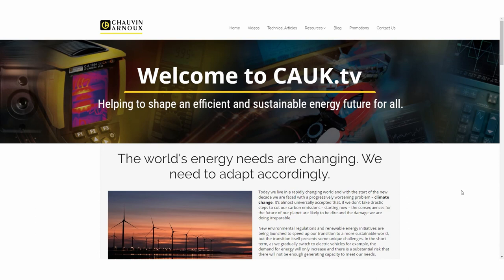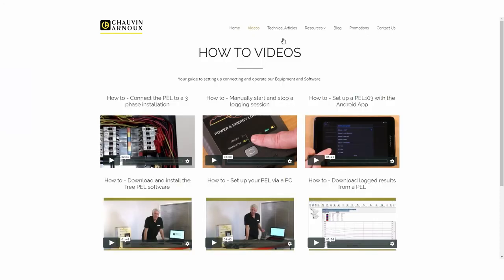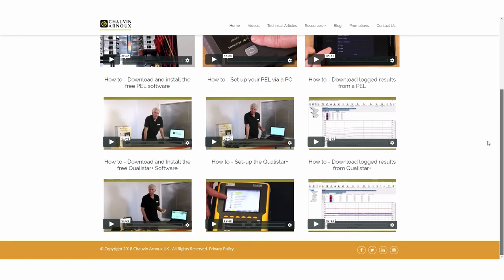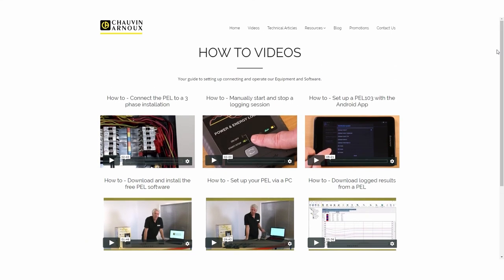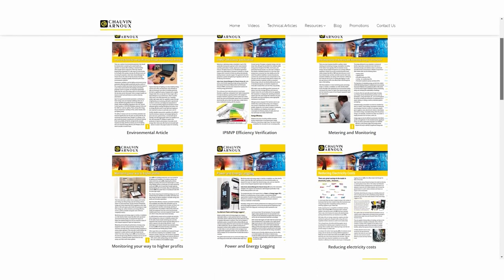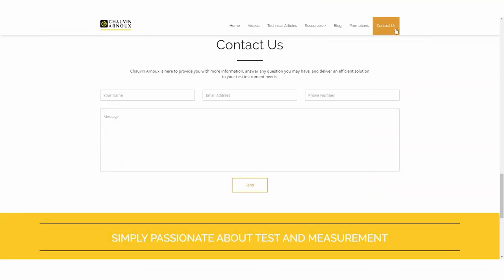Chauvin Arnoux UK are here to help. We've created a media channel at cauk.tv. There you'll find a series of how-to videos showing you how to set up the PEL, how to connect it to an installation or piece of equipment, how to start a logging session, how to download results, and how to use the app. There are also more than 20 technical articles and a white paper detailing various aspects of energy efficiency and power quality. And if you need more help, our staff and business partners are always there to provide personal support.